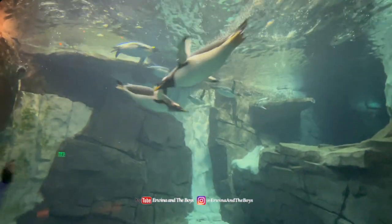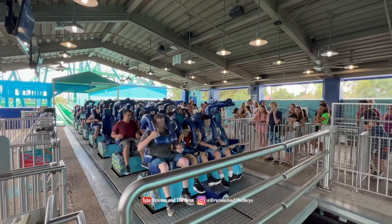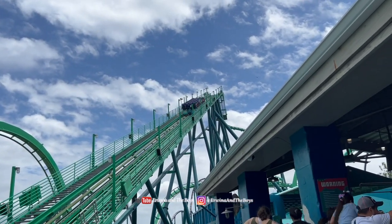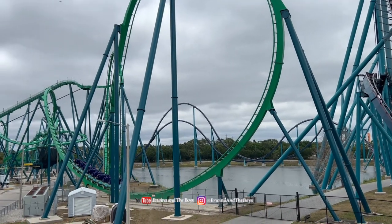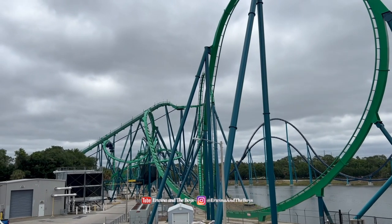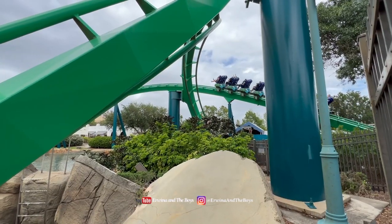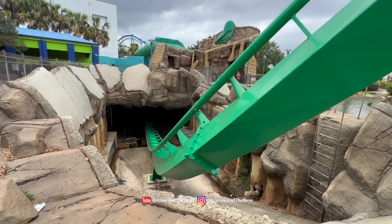After the Antarctica Penguin Encounter, we headed straight to The Kraken, an iconic roller coaster inspired by the legendary sea monster. This intense ride features multiple inversions, twists, and turns that will leave you breathless. With the added virtual reality element, you will be immersed in a thrilling world of mythical sea creatures, creating an unforgettable experience. If you are seeking an adrenaline rush, don't miss the chance to dive into the depths of the sea aboard the Kraken.